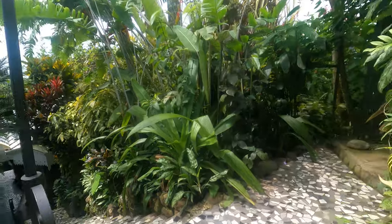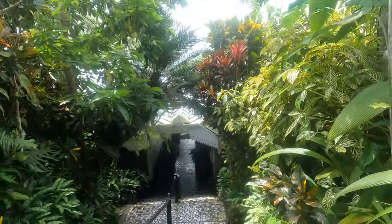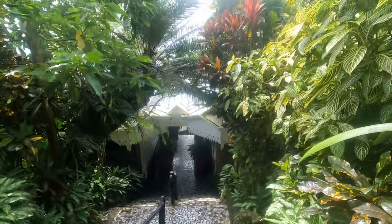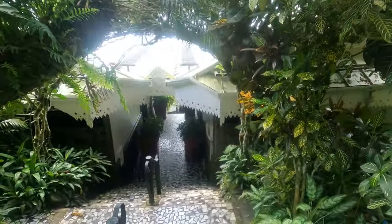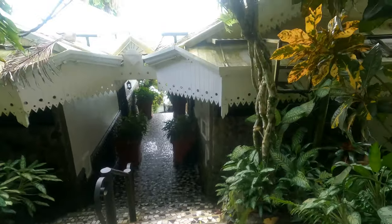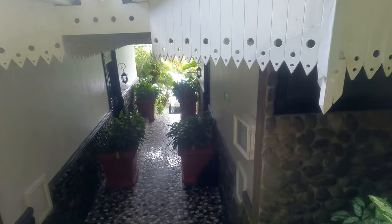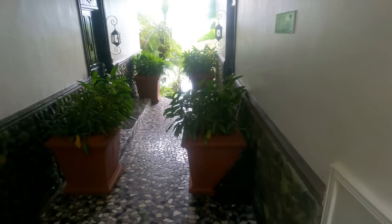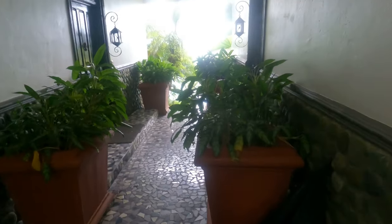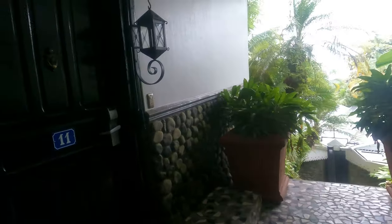Almost there. And here we are at our room.